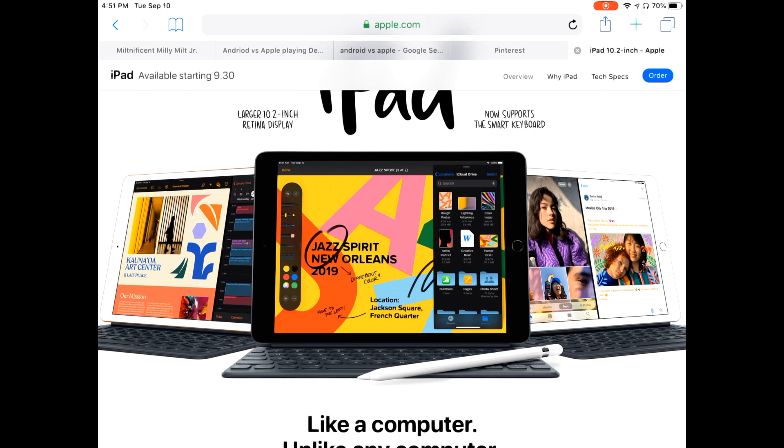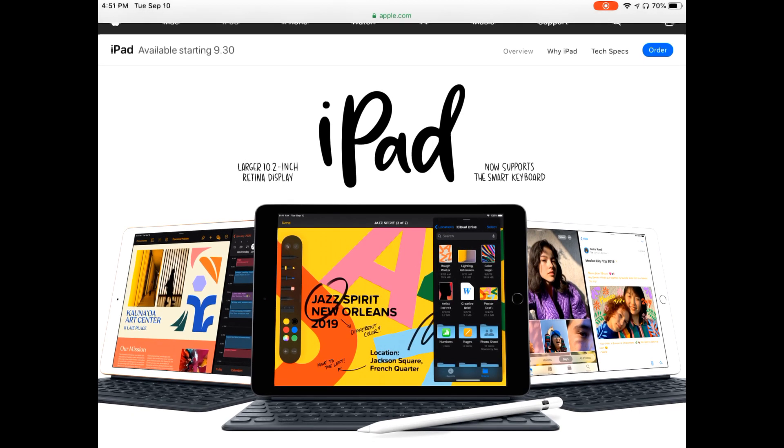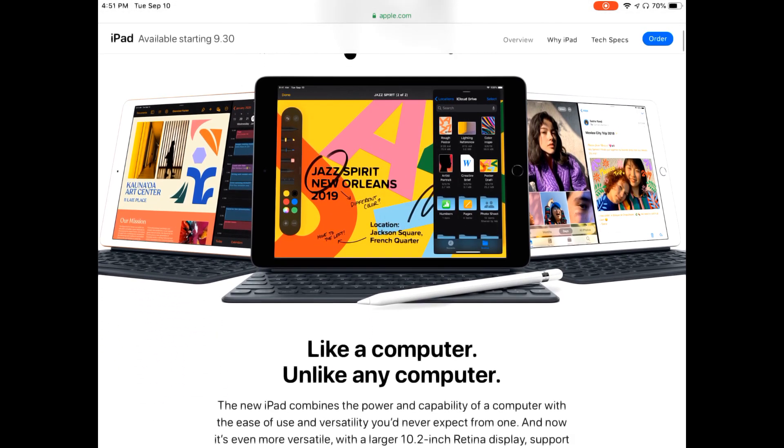Tell me what you think — are you going to go to the 7th generation iPad? iOS 13 will be releasing next week, so whether you have the 7th generation or the 6th generation, expect to see that iOS update. I think it's going to have some good features, the layout will look different, it's going to look snazzy.